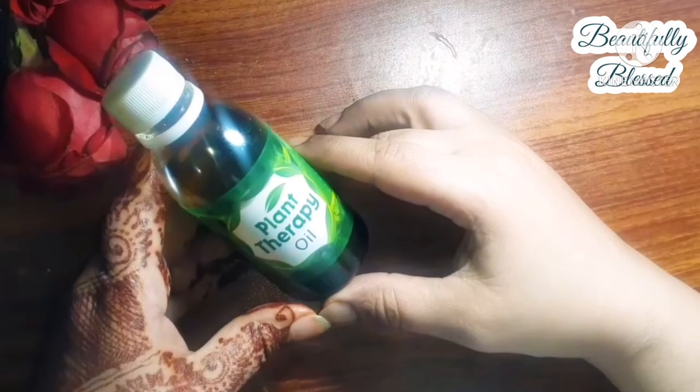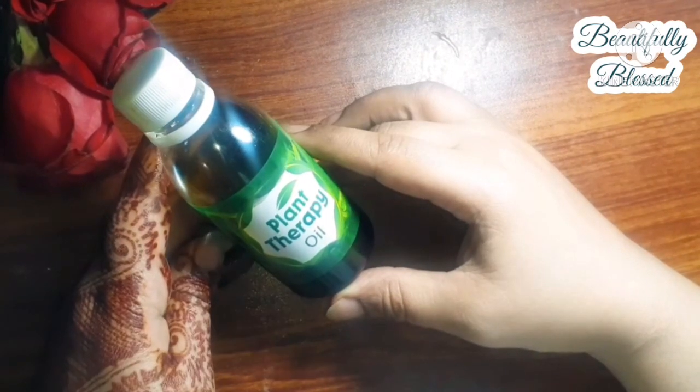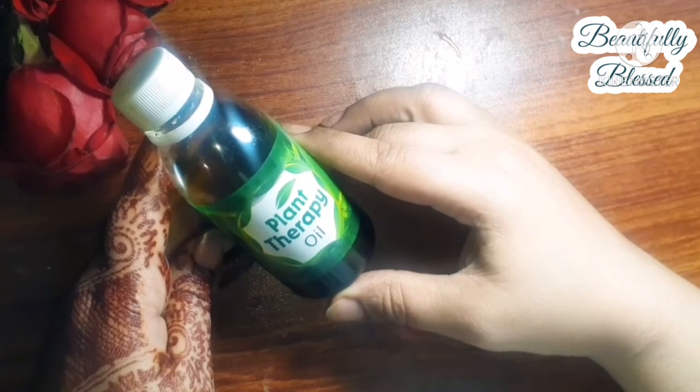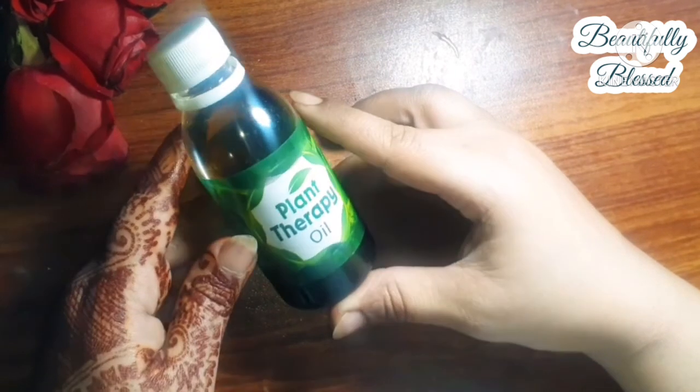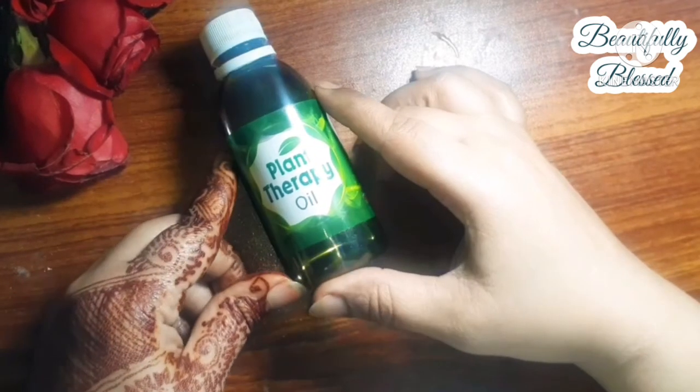I got this oil from an Instagram page — you can buy it there. The price of this oil is in the description box, so don't forget to check that out. I got this oil from Remedies — thank you so much for sharing.